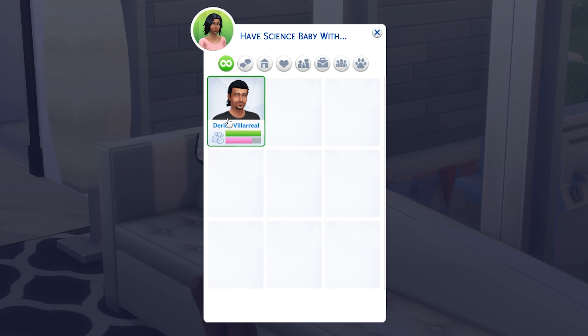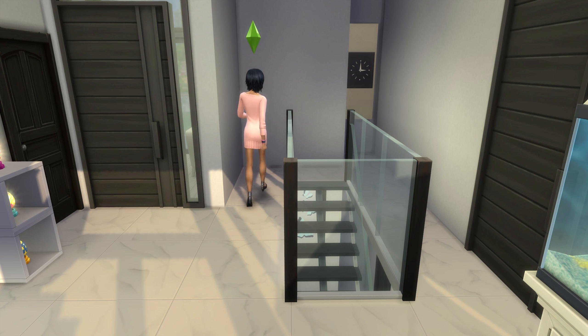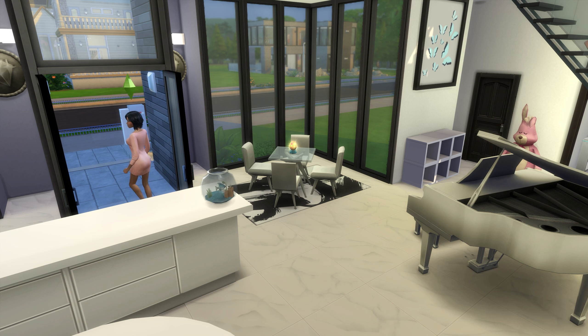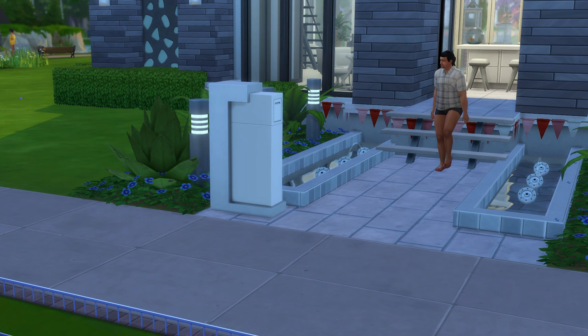Do know that if you want to have a baby with another sim, you'll need to have your friendship bar around half full with that sim. Also, while you won't need to have your sims moved in together or living together, they will need to both be present on the same lot in order to be eligible for this interaction.